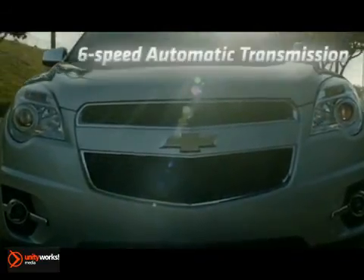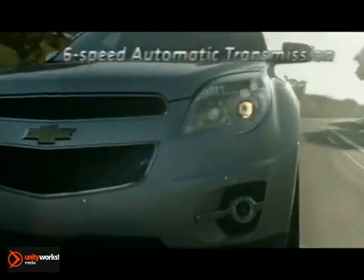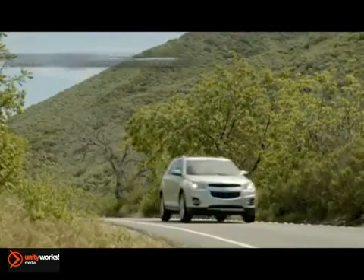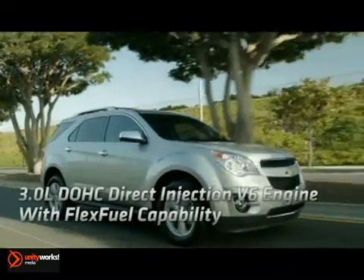When it comes to a crossover that fits your family's lifestyle, Chevy Equinox is the way to go. A fuel-saving 6-speed automatic transmission and a 2.4-liter Ecotech 4-cylinder engine with direct injection mean up to 600 highway miles between fill-ups.